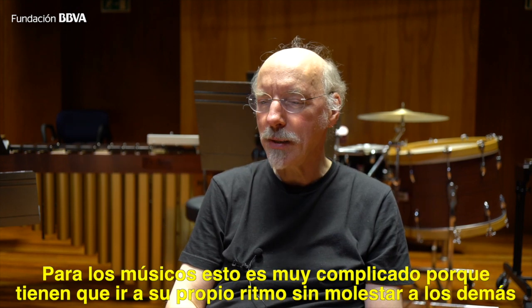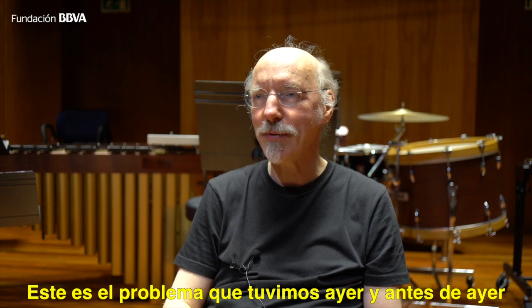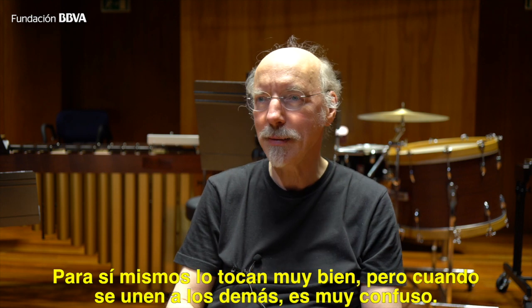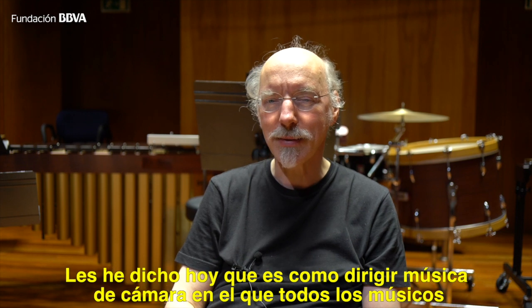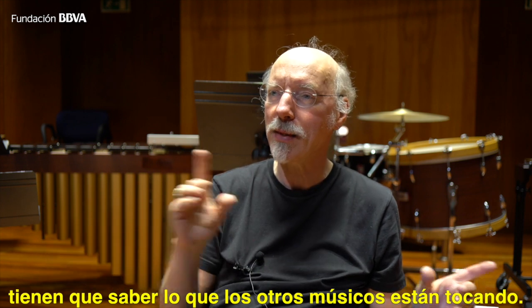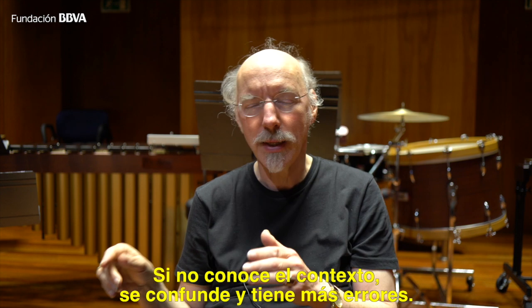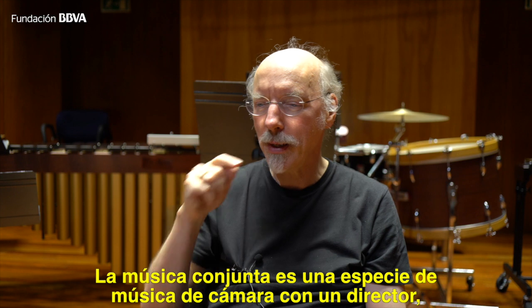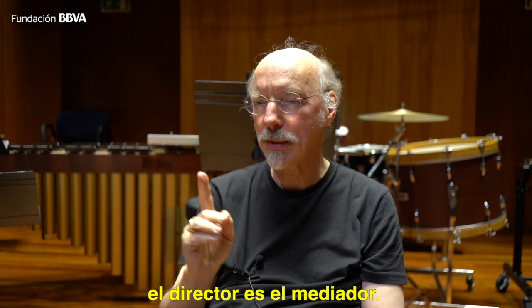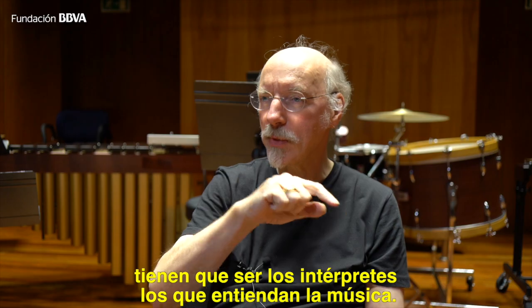For the musicians it's very complicated to learn their parts, playing in their own speed and not being disturbed by the others. The problem we had today and yesterday is that they can play it very well for themselves, but when the others come in it becomes completely confusing at first. I told them it's a kind of conducted chamber music — all musicians have to know what the other musicians are playing too. Everybody has to know the context to know their own function. The conductor is only a mediator, a medium who coordinates, but the understanding of the pieces comes from the musicians in the group.